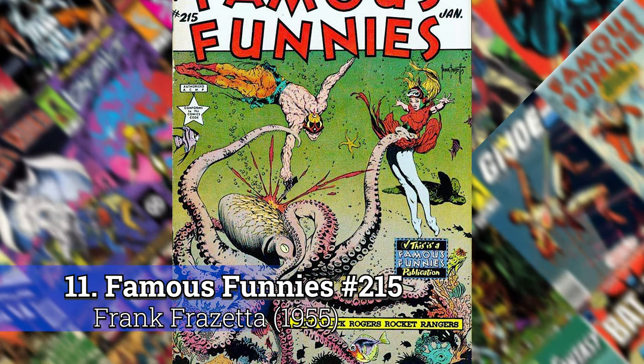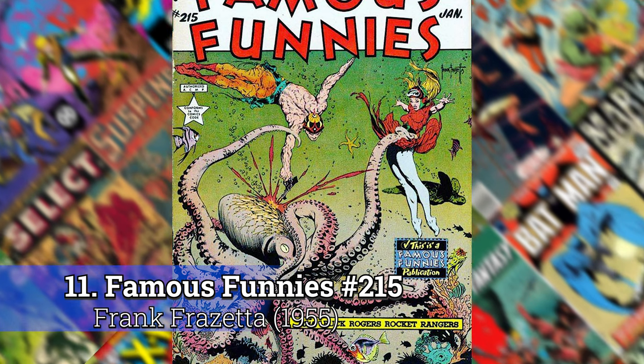Number 11: Famous Funnies 215 by Frank Frazetta. Now we're into our top 10.